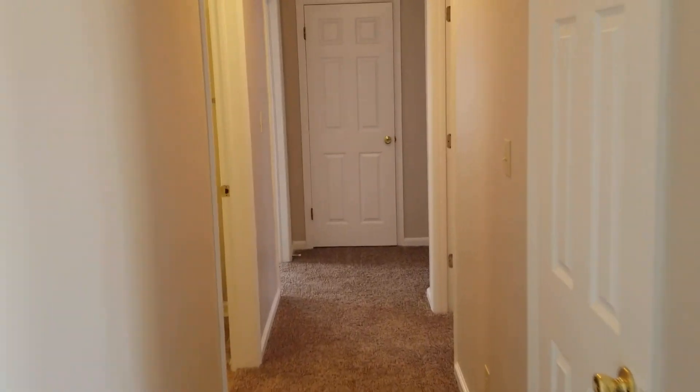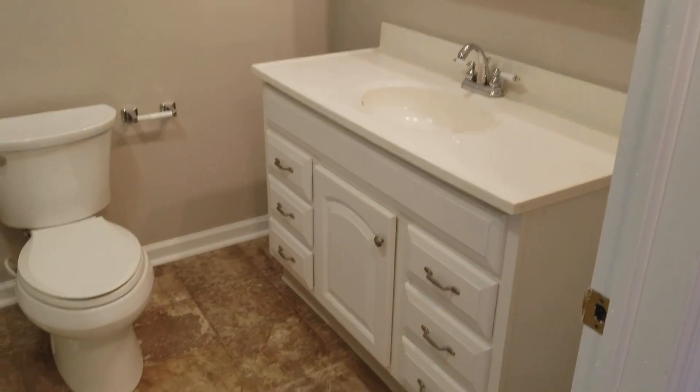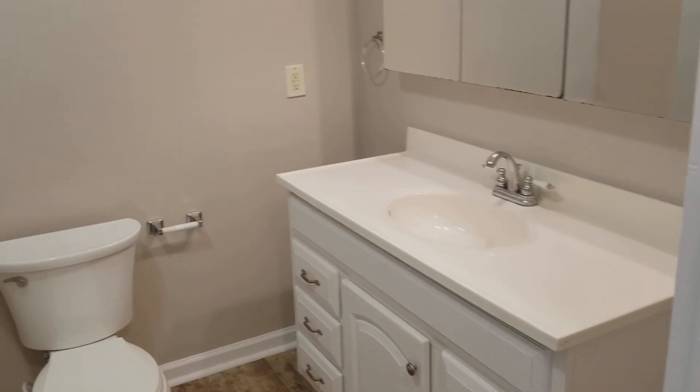We'll start off to the right where we've got three of our four bedrooms, as well as the first of our full bathrooms here off to the left. It features a nice updated vanity, vinyl flooring, a large marble top, and a full shower and tub.